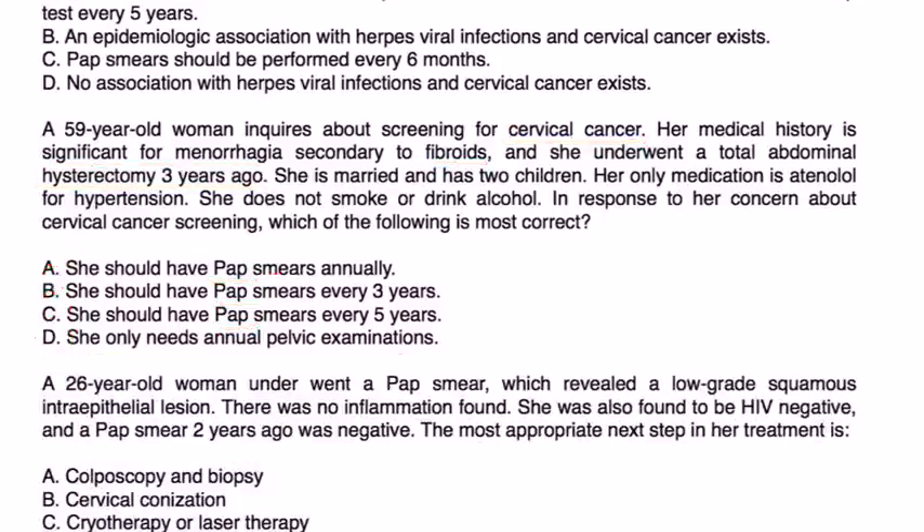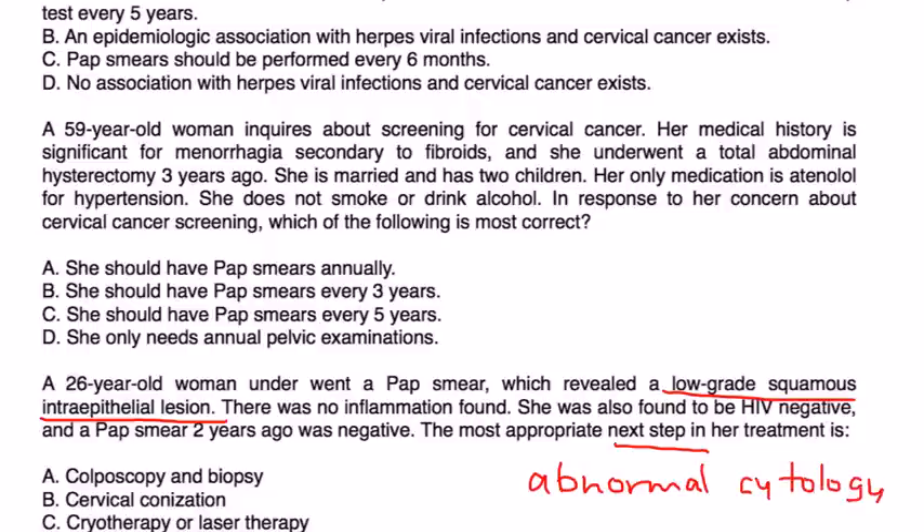A 26-year-old woman underwent a pap smear which revealed a low-grade squamous intraepithelial lesion. There was no inflammation found, she was HIV-negative, and a pap smear two years ago was negative. The most appropriate next step: whenever you have abnormal cytology on a pap smear such as this one, it's important to proceed with a colposcopy and a biopsy, which will help give you more important diagnostic information about the nature of the cervical cancer.